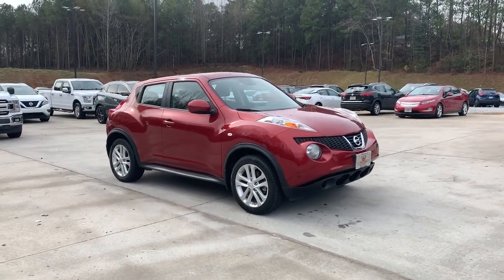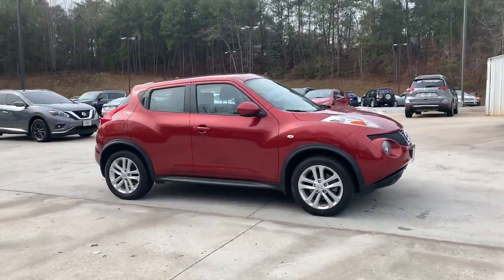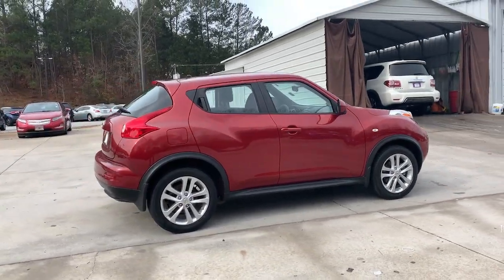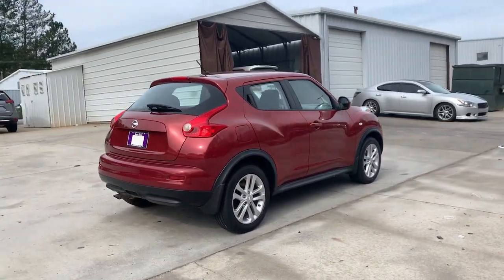This could be the car for you. The 2013 Nissan Juke. With less than 110,000 miles on the odometer, this vehicle stands out from the rest.